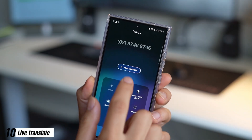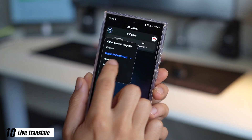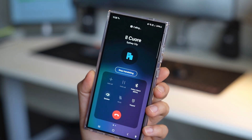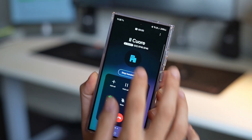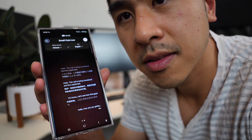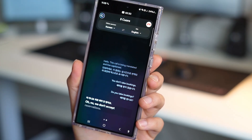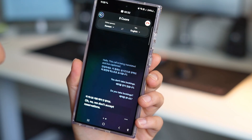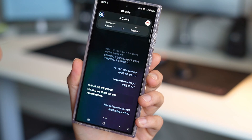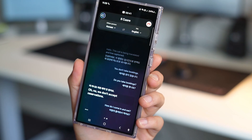Lastly, number 10: the Live Translate feature translates a foreign language and reads it out to you in real time, then translates your language back to the other person. Due to the processing time there is a slight delay, which doesn't create the best experience. Muting both original voices and only allowing the translation to go through makes it a lot easier to follow. It does take some time to get used to, but it does work when it's absolutely needed.